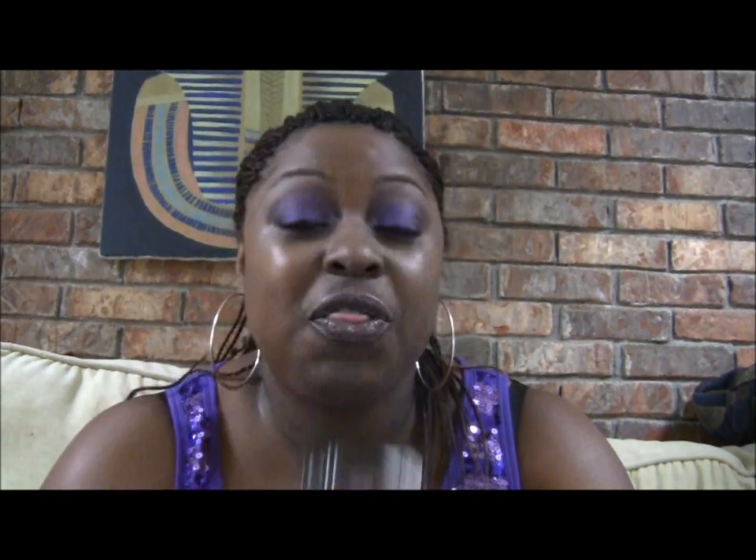If you go back to a couple of other haul videos I did, I hauled some ELF products. Here are the rules: you must be a subscriber to my channel, you must be 18 years or older or have your parents' permission because you will have to send me your address, and you must be a US resident. In those previous haul videos I hauled four ELF lip products — numbered one through four — and in a separate video I hauled three other ELF eye products numbered one through three, and this is four. There will be four winners, each getting one lip item and one eye item.